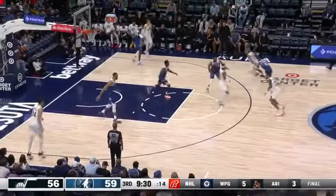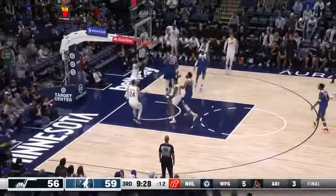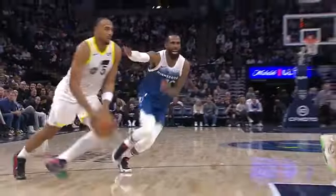At number nine, Talen Horton Tucker stifles the stifle tower, going right to the rack on former Utah Jazz big man Rudy Gobert.